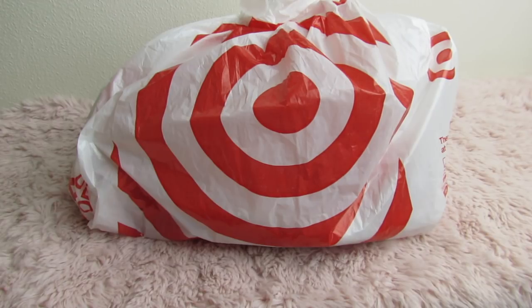What's up, YouTube? Mimi here, coming at you from my channel BunnyBirdieGator, with another Target Dollar Spot haul.